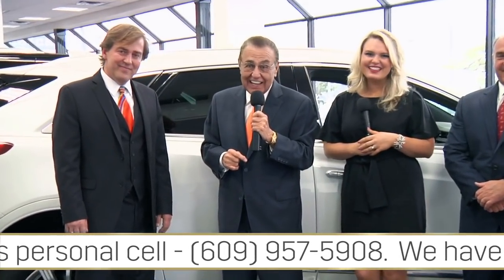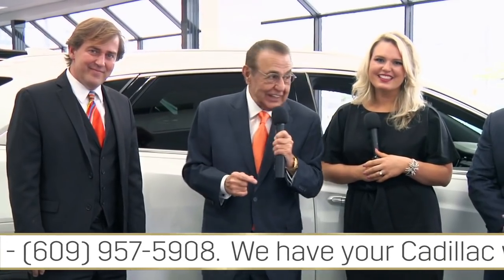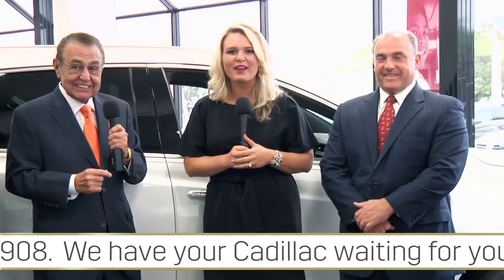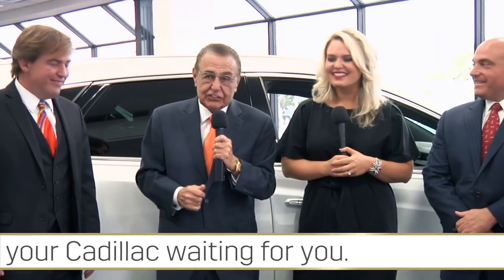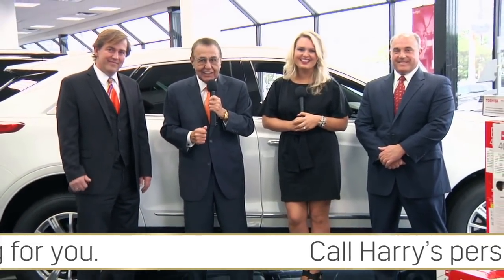We are your discount Cadillac dealer. If you care what a Cadillac costs, just take Exit 2 off of the Atlantic City Expressway — well-known as the Kerbeck Exit — and you're here. It's fast, fun, fair, safe, and easy. More than 95% of the folks that come leave with a Cadillac right here.